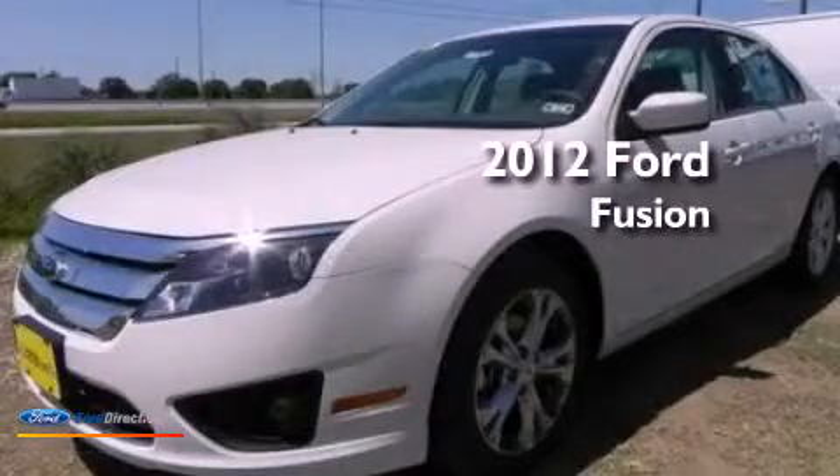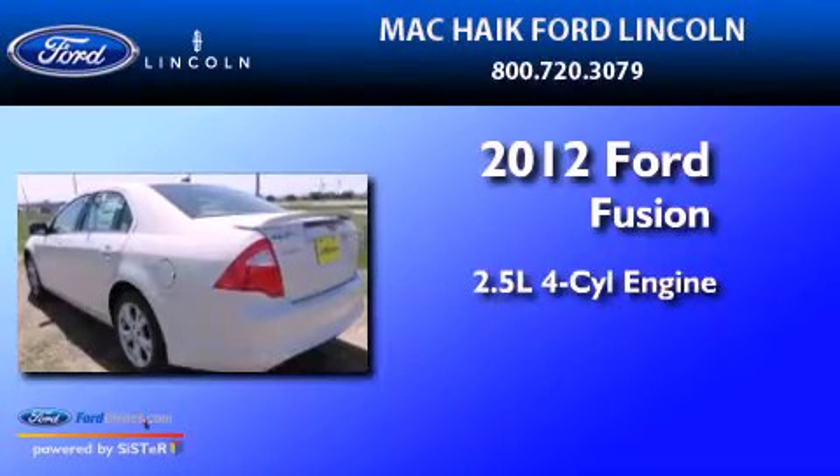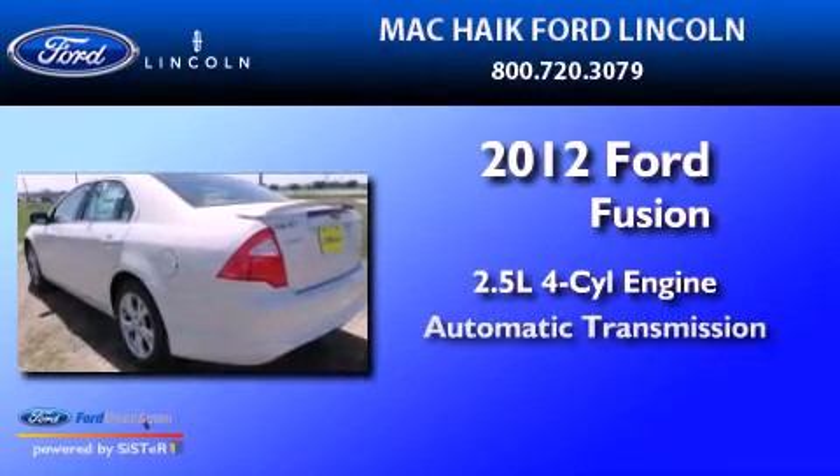This is a brand-new 2012 Ford Fusion. It has a 2.5-liter four-cylinder engine and an automatic transmission.